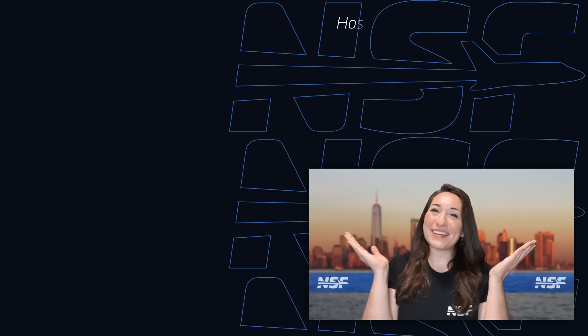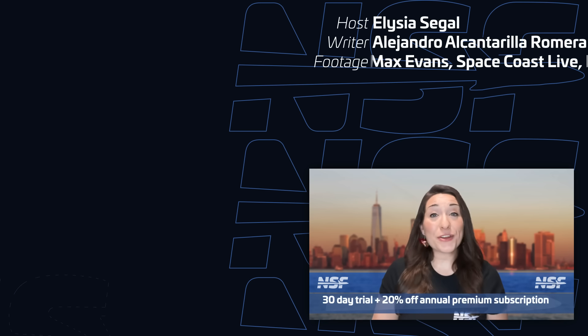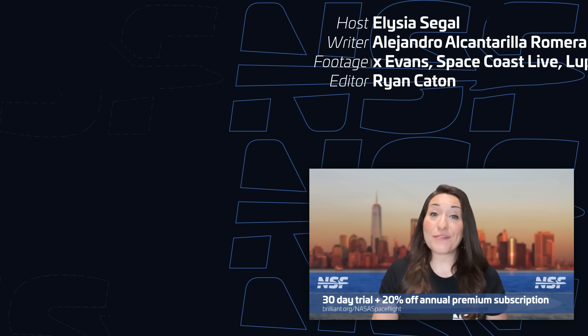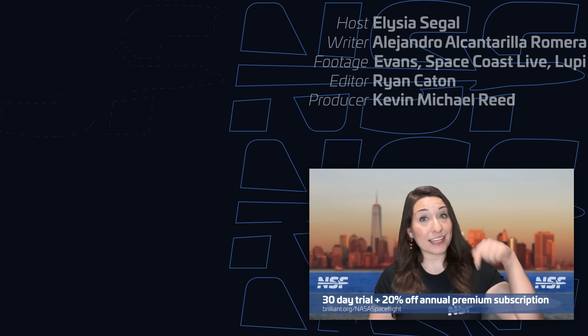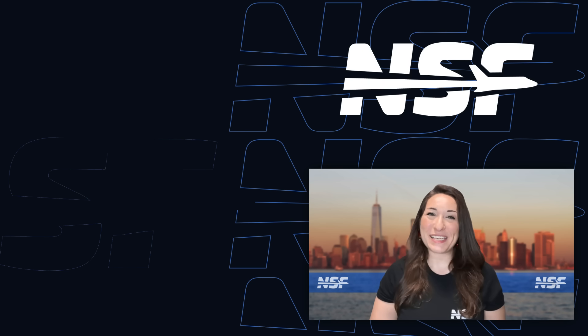And that's your weekly update of Spaceflight news! Thanks to Brilliant for sponsoring this video. Be sure to get your 30-day free trial and 20% off an annual premium subscription at the link below. We'll see you all again next week to recap This Week in Spaceflight.